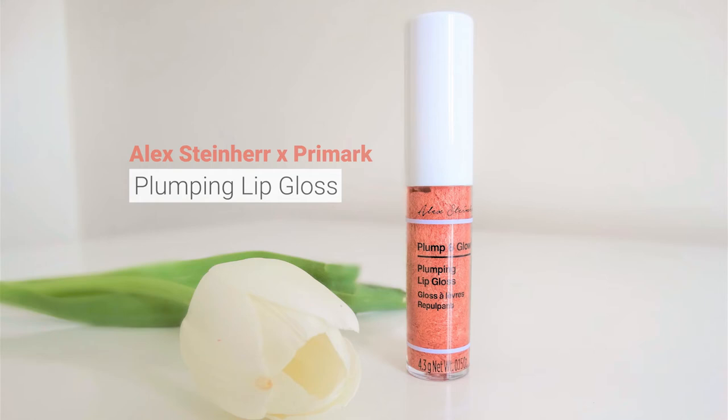The next thing is a plumping lip gloss from Alex Steinhardt's collection with Primark. I do have a full review about this product on my blog — not my favourite. I'll link it below because it's a very complex article. It just has menthol so it kind of stings my lips. I think it is expired so I'll let this go.